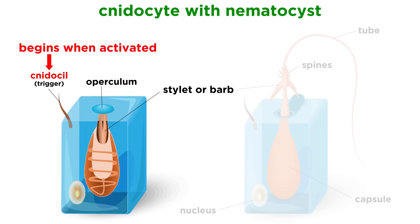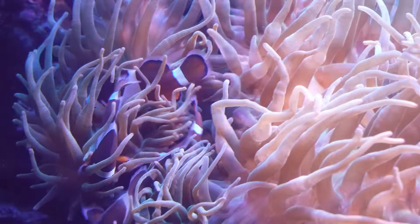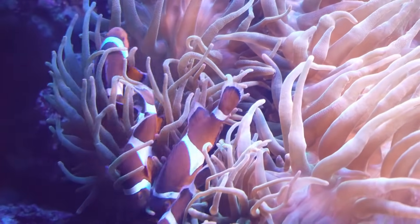This discharge begins when the nidocil, a chemical and mechanoreceptor, is activated. Some nidocils are extremely sensitive and easily triggered, but others are only triggered by a specific stimulus and rely on surrounding cells for confirmation before firing. This makes sense because nidocytes are valuable single-use cells that are lost once discharged, so a confirmation from other cells not only prevents unnecessary loss of nidocytes, but also prevents the animal from stinging itself and other mutualist species.